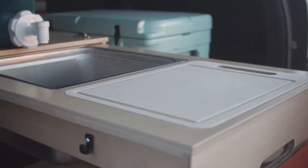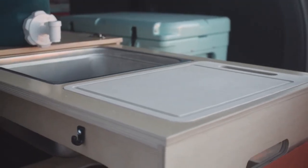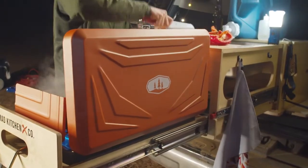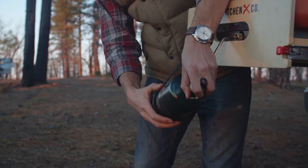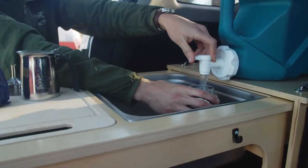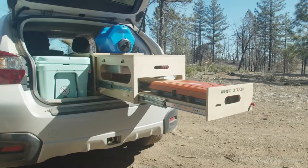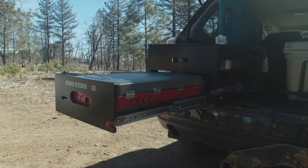We've also thought of the details: a stainless steel wash basin, bamboo cutting board, embedded drying rack, hooks to hang accessories, a special strap to support fuel for the stove of your choice, and attachment points on top to secure the water jug. All in a compact unit compatible with most hatchbacks, SUVs, crossovers, and trucks.